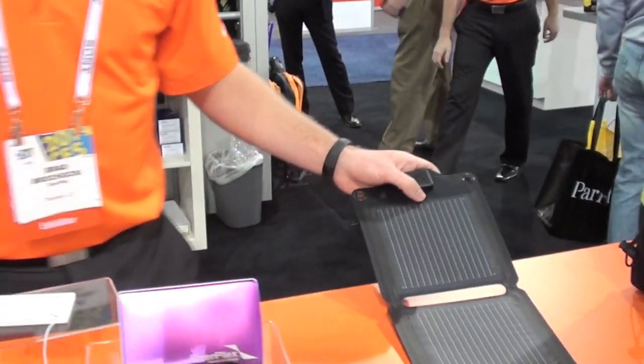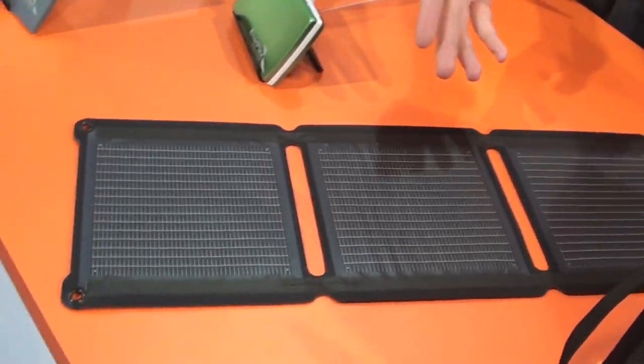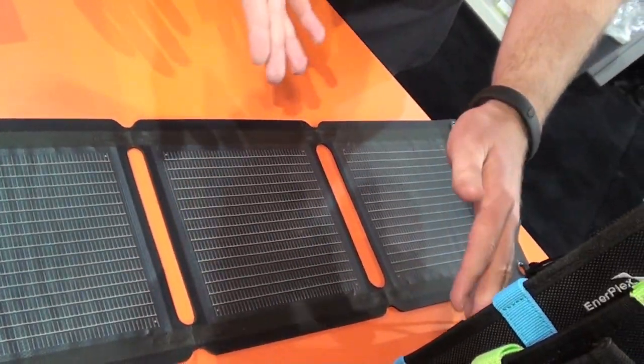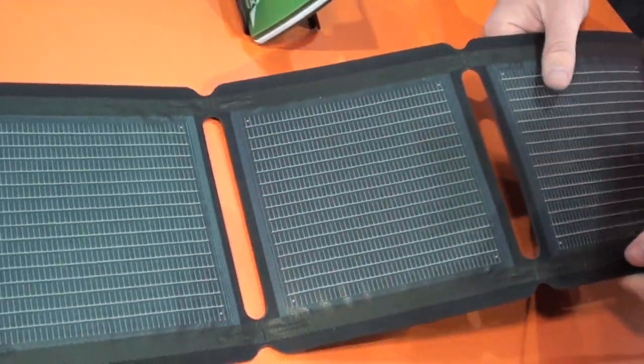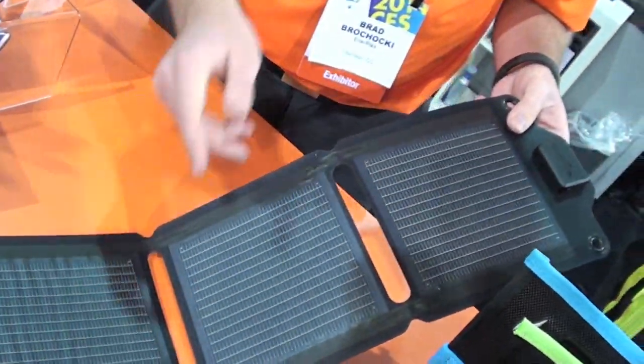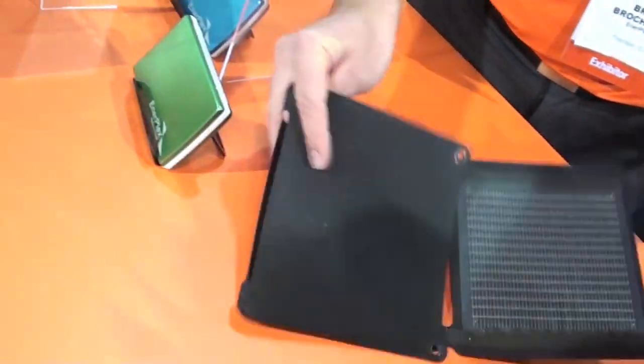Our Kicker line is our portable solar chargers. What makes them really unique is that we have a patented technology which allows solar to be in a thin film plastic backing, which allows for our solar to be lightweight and flexible. This 6.5 watt panel will charge any device at the same rate as being plugged into a wall, yet weighs less than a pound and can be easily folded up to put in a bag, a purse, or a backpack.